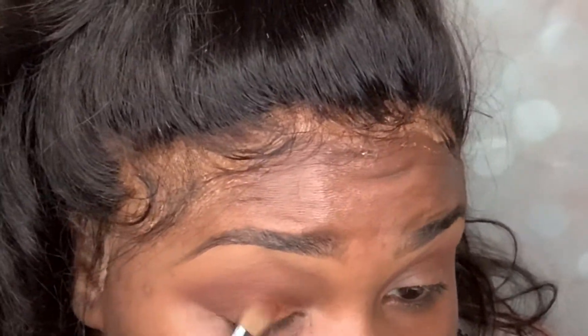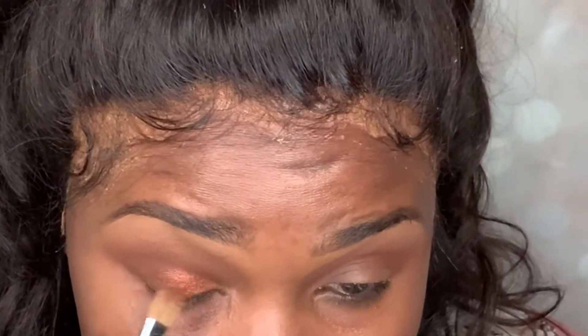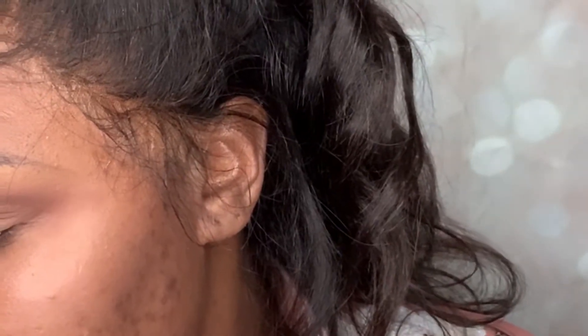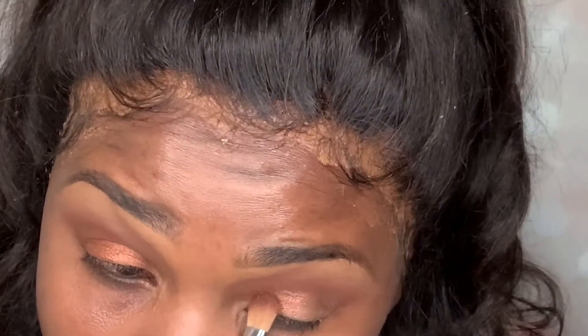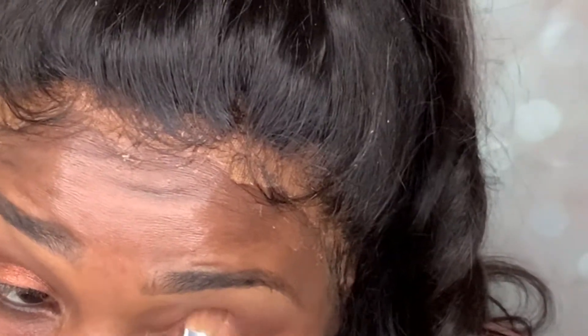For my lid I'm going to use a golden bronzy type color from the palette. Now I'm going to dip into the Julia's Place Chocolates palette and use one shade from here — a darker, deeper shade — placing that on the outside corner.